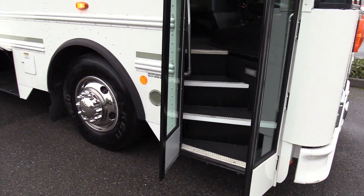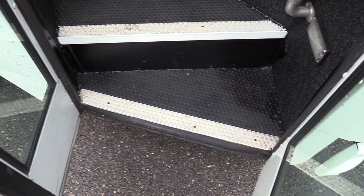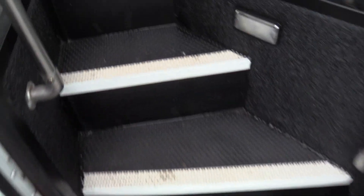Coming on inside, we have an air operated bi-fold passenger entry door, black pebble step tread, white step nosing, and some grab rails coming on inside.